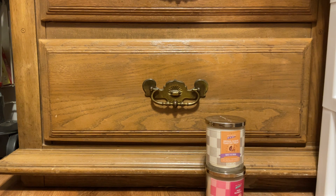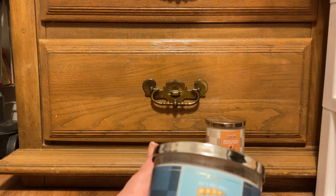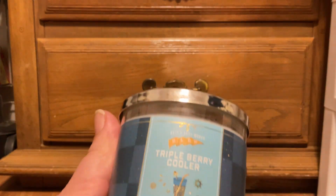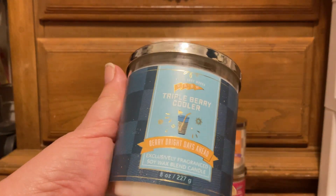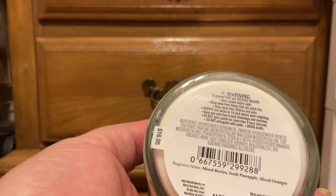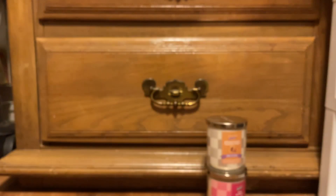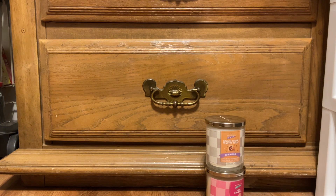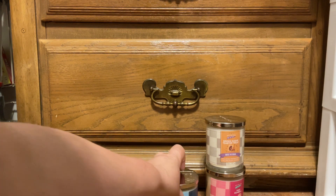Next, we have the Triple Berry Cooler. It has blue gingham where the other had beige, and it's got silver accents. It says 'Berry Bright Days Ahead.' Scent notes are mixed berries, fresh pineapple, and sliced oranges. Thick ropey wick and white wax. Most people can smell the berry, but I can smell the pineapple.